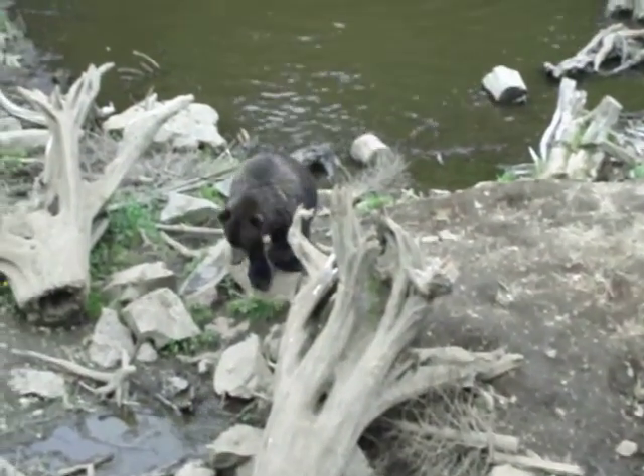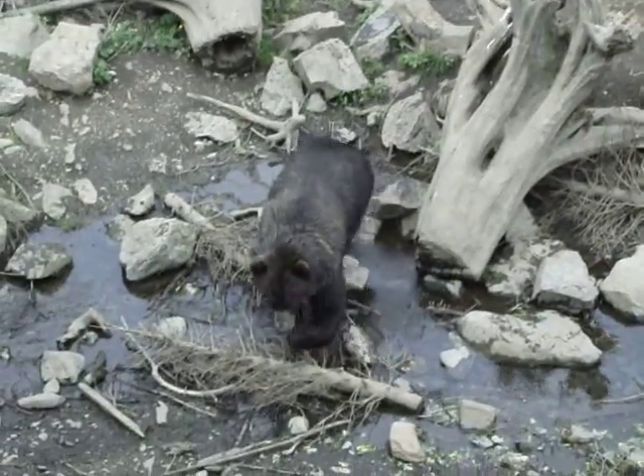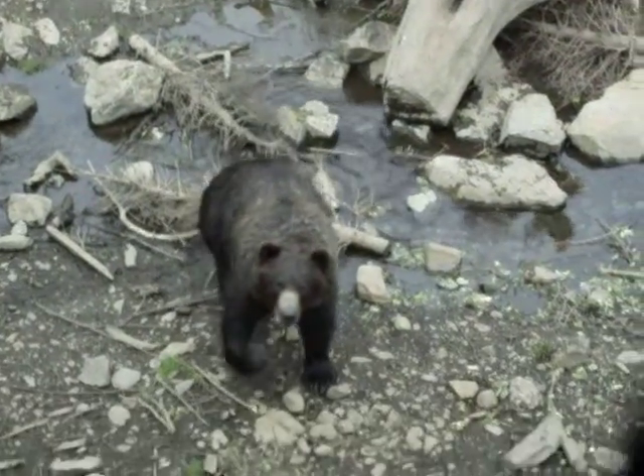We'll work with them for 15 minutes at six in the morning, for 20 minutes at nine, come back at noon, come back at two o'clock, four o'clock, eight o'clock — around the clock — working with these little cubs half an hour, 45 minutes at a time, many, many times a day.